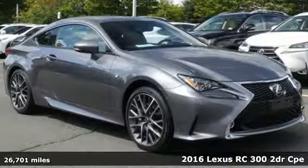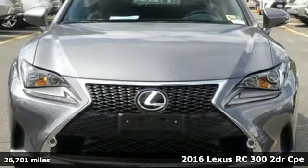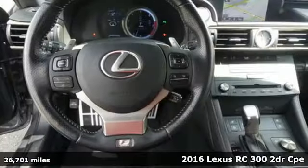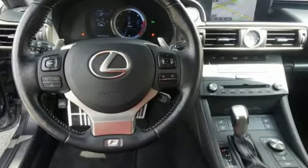Here's a 2016 Lexus RC300. Inspired design, relentless innovation, incredible performance. That is the DNA of a Lexus.